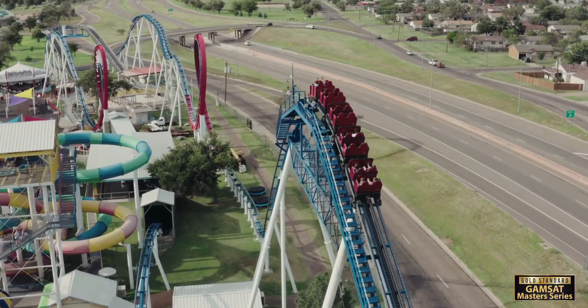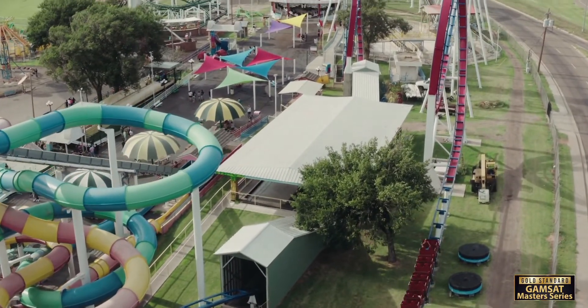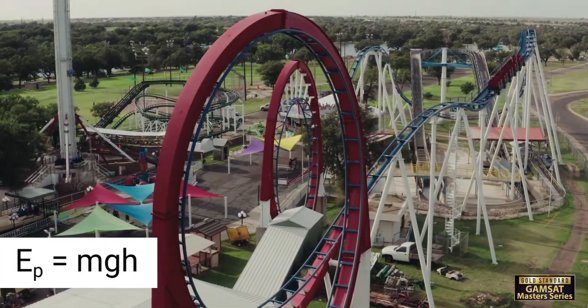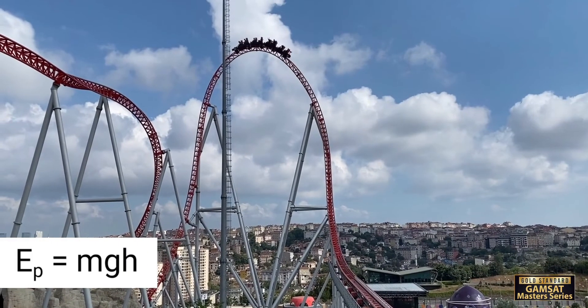Potential energy is the energy an object possesses due to its position relative to other objects in its surroundings. Roller coasters are all about potential energy — they use potential energy to give passengers the thrill of a lifetime. The formula for potential energy EP equals MGH, where M is the mass of the object, G is the acceleration due to gravity, and H is the height of the object above a reference point. When a roller coaster car is at the bottom of a hill, it has relatively no potential energy. However, as it climbs up the hill, it gains potential energy. The higher it goes, the more potential energy it has, stored and waiting to be used.